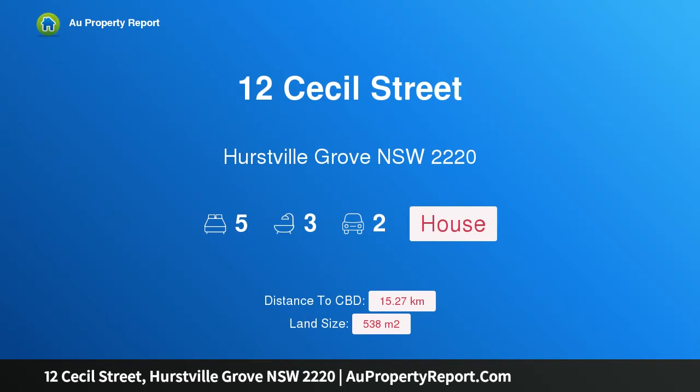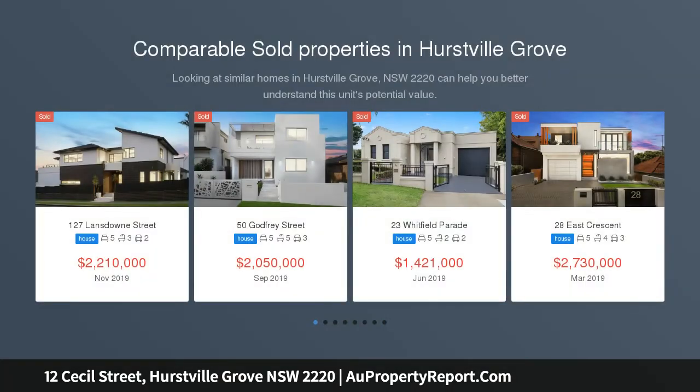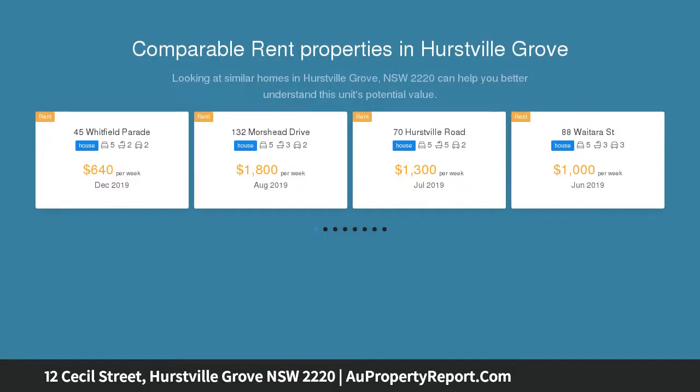Hi, I am glad to introduce property 12 Cecil Street, Hurstville Grove, NSW 2220 — effortless style and comfort for growing families. A family haven of space and style, this immaculate double brick home pairs considered design with quality appointments to ensure modern ease of living.